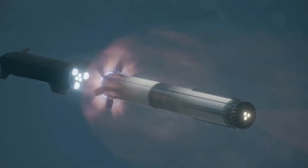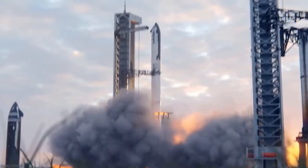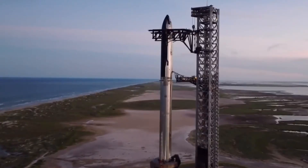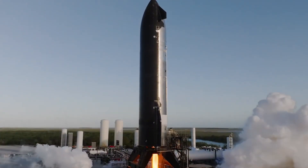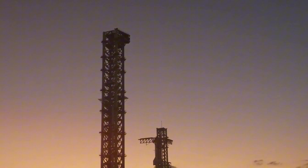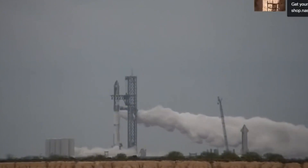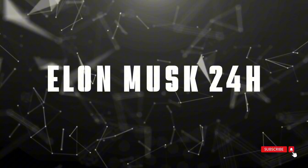The excitement at Starbase in Boca Chica, Texas, is palpable. Engineers are making final preparations on Booster 14 and Ship 33, the latest iterations of SpaceX's most powerful rocket system — representing the next generation of space technology with improvements touching everything from the heat shield to the navigation systems. With 25 FAA launch licenses already secured, 2025 is shaping up to be SpaceX's most ambitious year yet, potentially achieving more in the next 12 months than many space programs accomplish in a decade.